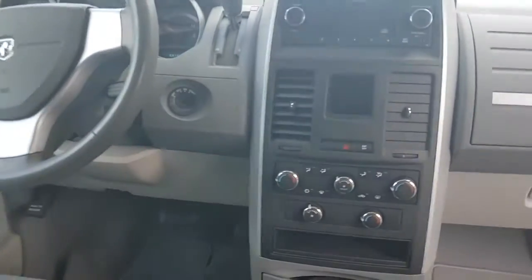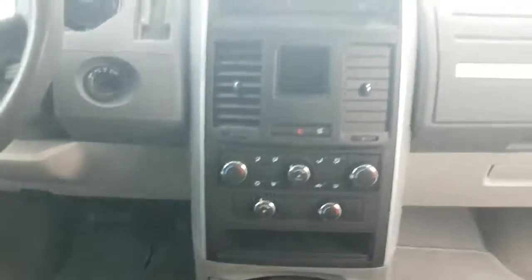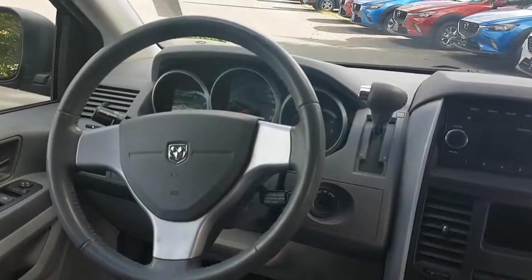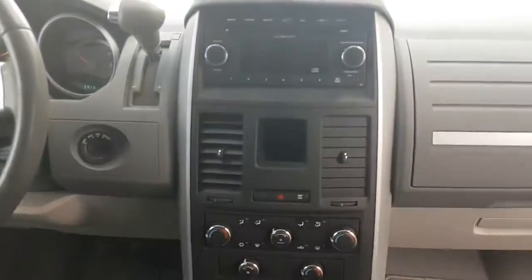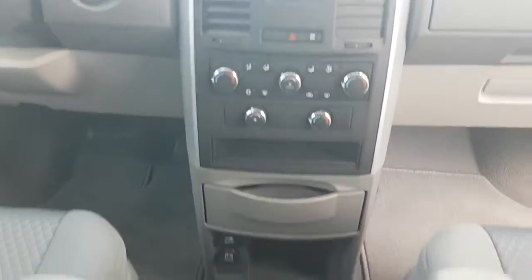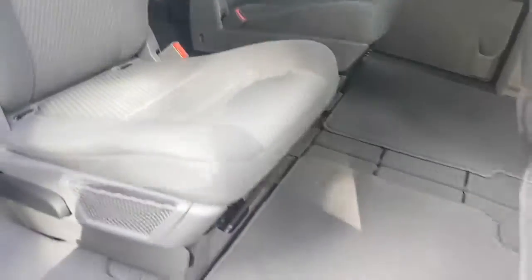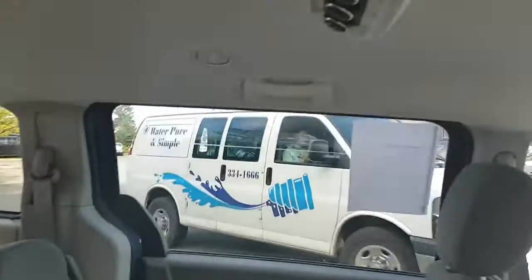I'm sitting in the back here to give you a shot of the front. You've got tri-zone climate control with temperature controls in the back as well, and vents all through the back of the roof. At the driver's position you've got cruise control, power windows, keyless entry, a CD player, and an auxiliary input for music devices, plus cup holders and two glove boxes. The back is in awesome shape.